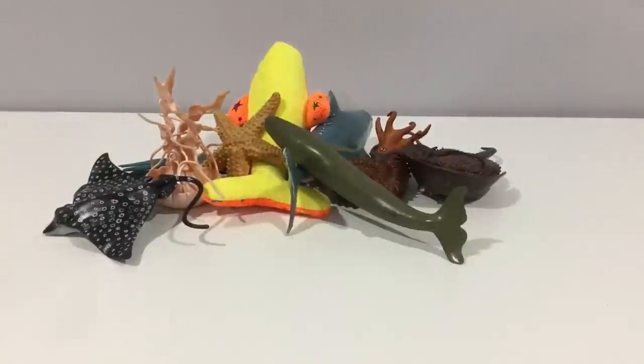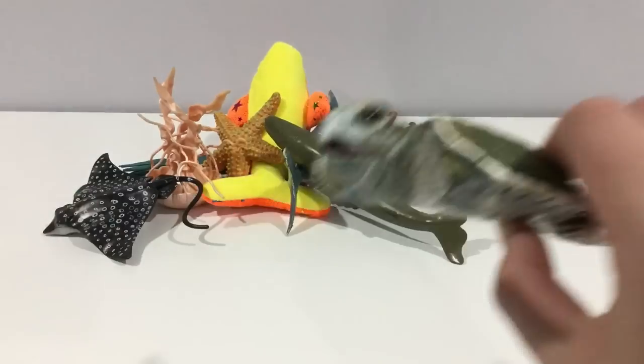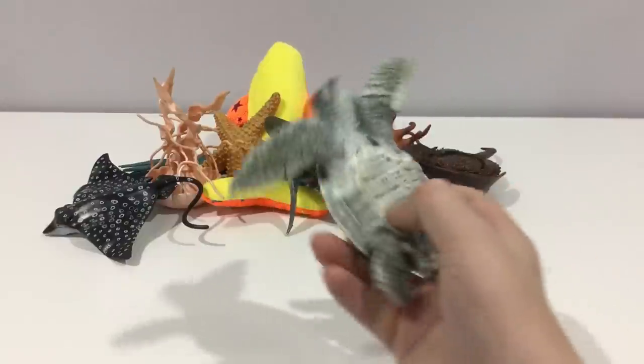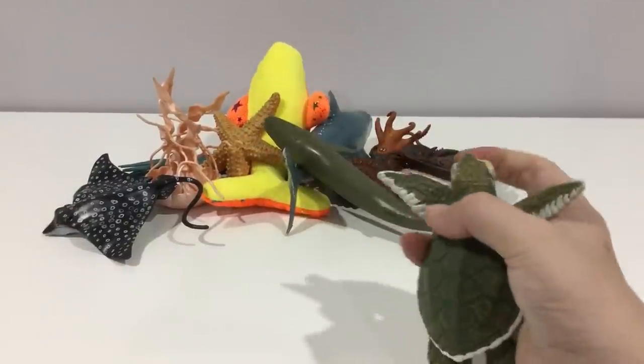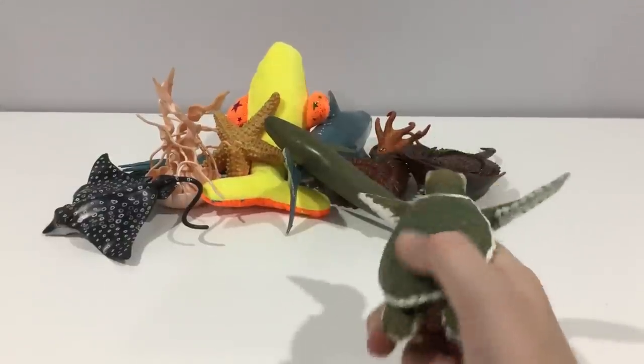Here's an endangered Kemp's ridley sea turtle — I think it might be extinct now. It's a Kemp's ridley sea turtle baby. It's a bit squishy, flexible, and soft. Great for parents to get for their kids, though they're not cheap.